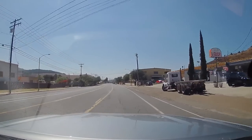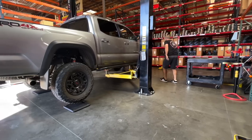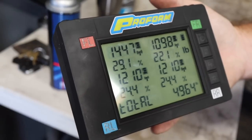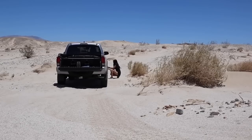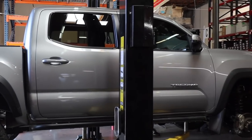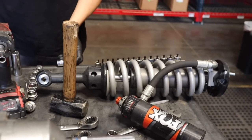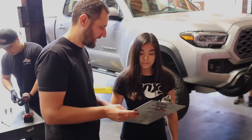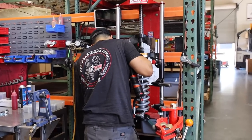Back at the shop they weighed my Tacoma, which ended up being almost 5,000 pounds - about 700 pounds more than the curb weight. I've got sliders, a bumper up front, and a deck system in the back, so they had to take that into account. Then they measured the up travel on all the shocks and started taking them off my truck. We decided on the adventure tune since I daily drive but also take it out to the desert, though Ryan noted the minimal up travel in the rear due to all the weight could take a few rounds of testing.